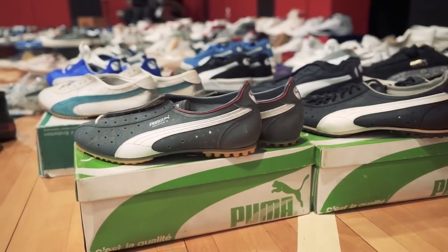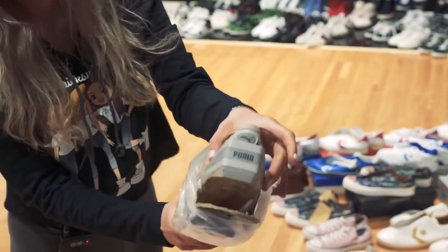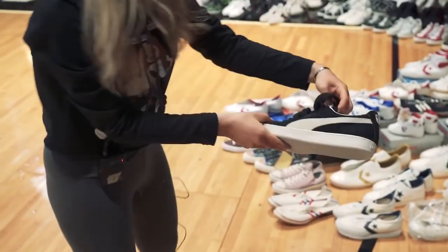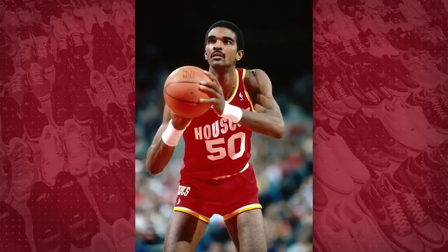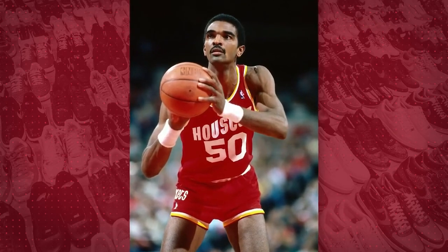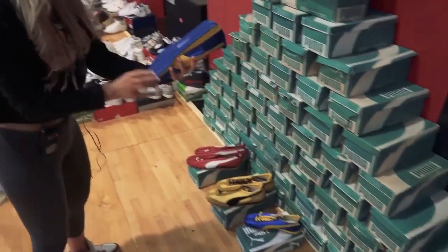Here's our Puma section. Here's a vintage Puma RS Computer. We have a bunch of Puma Clydes. And then we even have some Pumas made for Ralph Sampson — I know George would know all about that, he's a Houstonian. And here's some of our vintage Puma. You could tell the condition is pretty crazy.